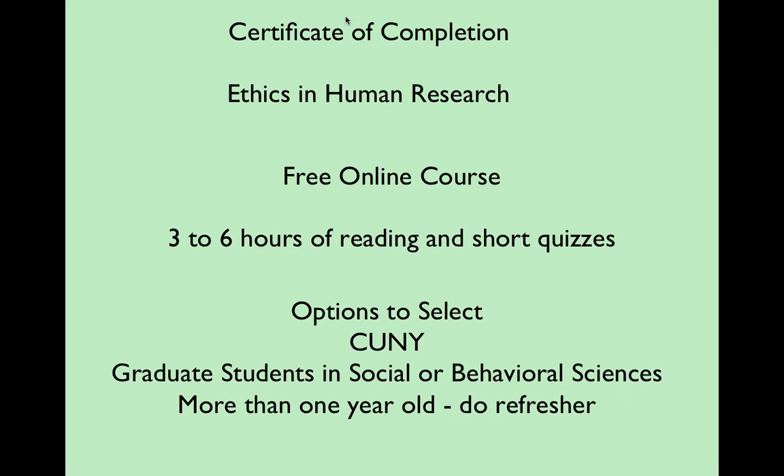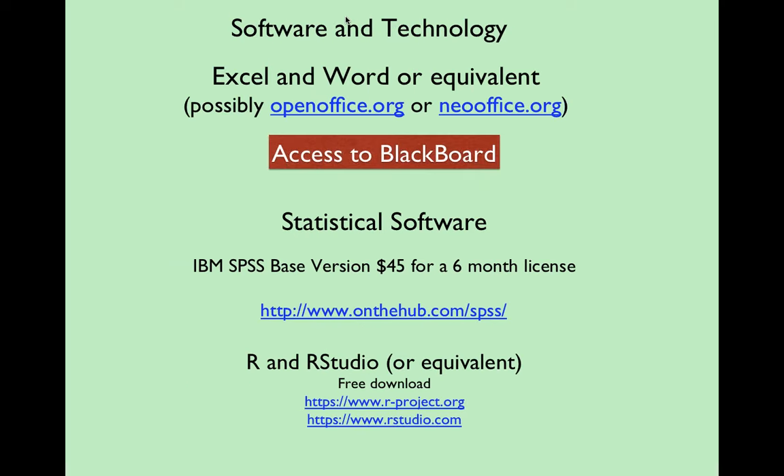I'll tell you something I probably shouldn't: if you finish the course and don't have a 90% score, it just lets you read the module. So it is possible to do it faster than that. Half the time you don't even have to read the modules, but that's another thing. It's really interesting information though.